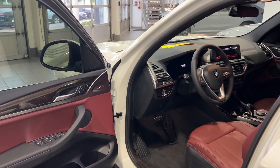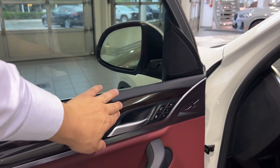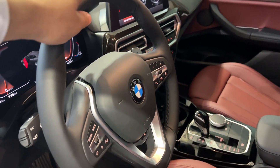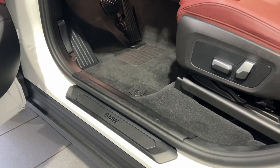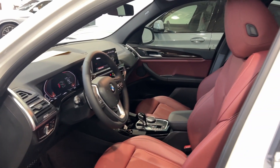Coming inside, this is the X-Line standard interior. You're going to have gloss brown wood trim along the door and in the center console. This is the standard X-Line steering wheel — more of a thinner shape. You also have black pedals and a black BMW door sill. Those are the key things that will transform on the M-Sport.